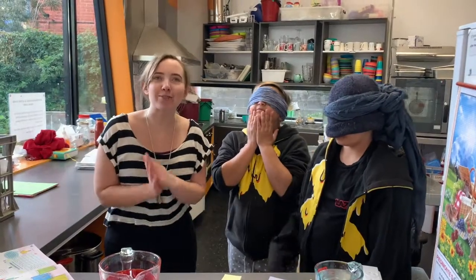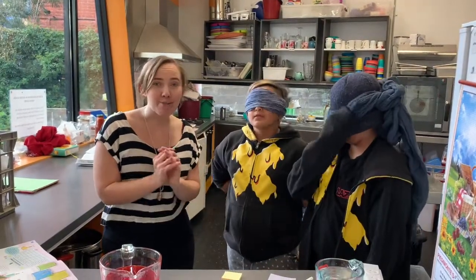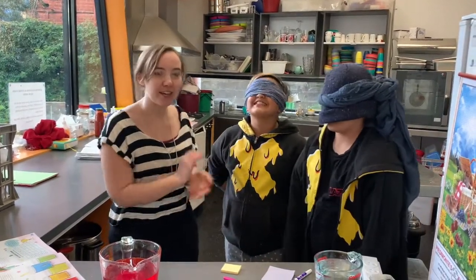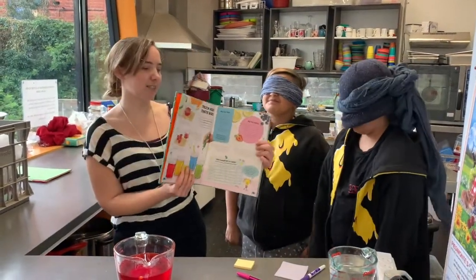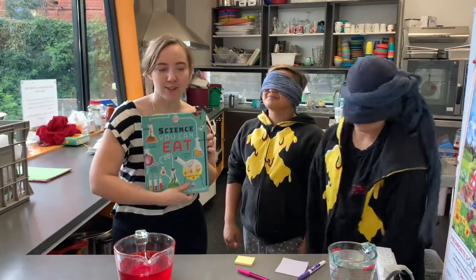Hello! Welcome to this episode of Oshk Kitchen Science. I'm Brianna, this is Indira and Javia, and they're going to help me today see if this experiment in this Science You Can Eat is correct.